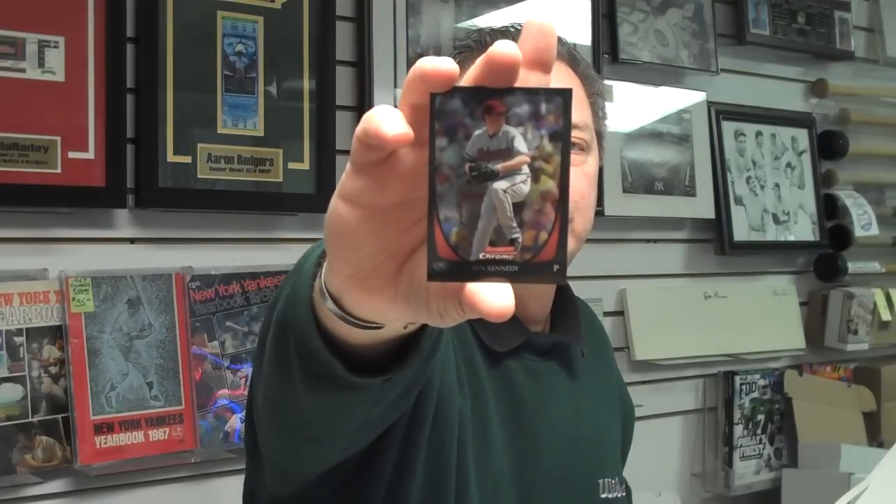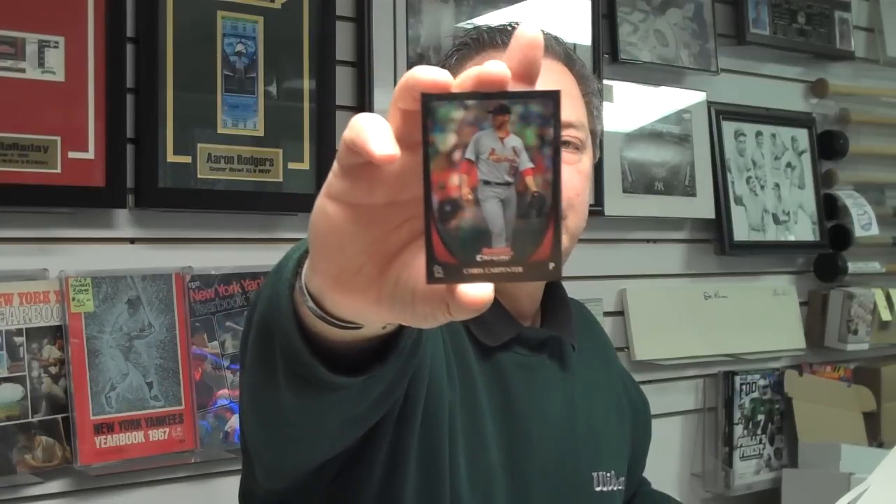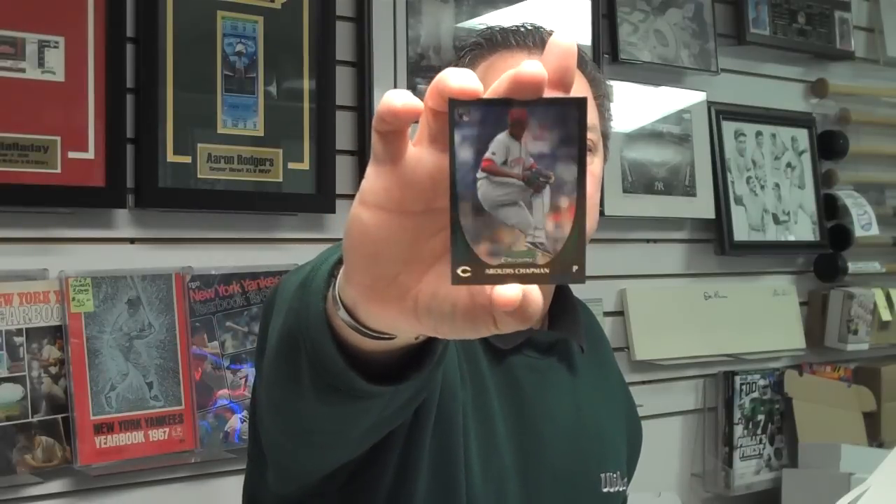And Ian Kennedy, who had a really good season this past year, in the running for the Cy Young Award. Here's a Chris Carpenter Refractor, one of the St. Louis stars in the postseason. A Dolis Chapman rookie card. You can find out more about Attack of the Baseball Cards at our website: www.attackofthebbcards.com.